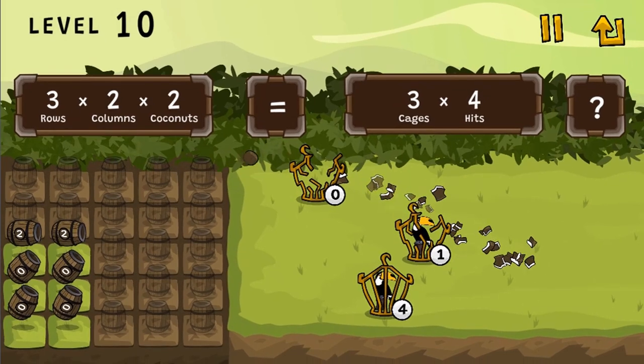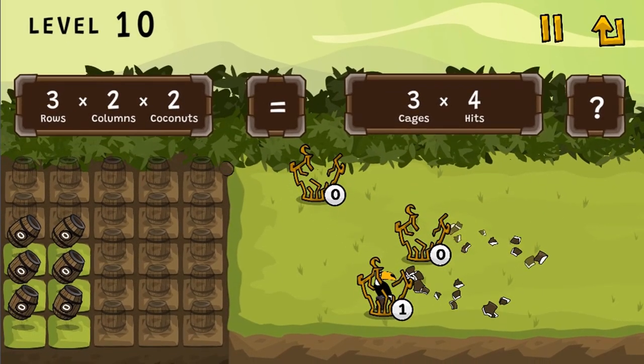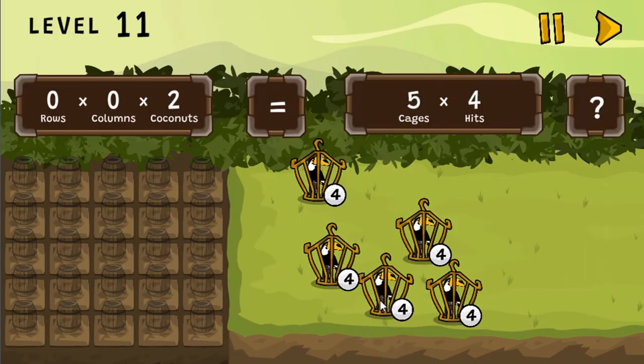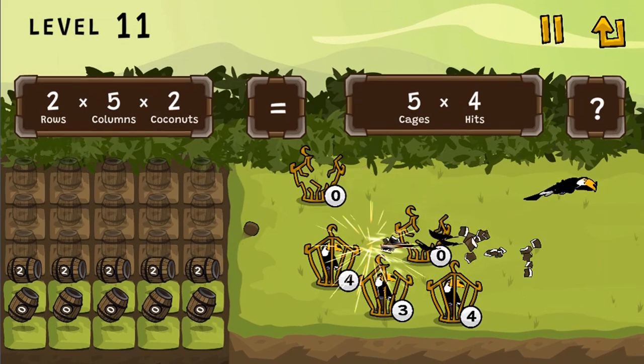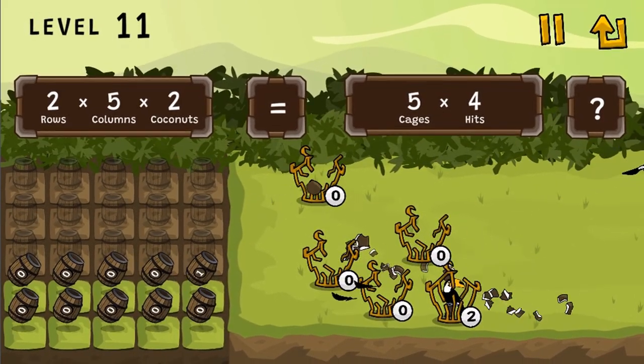Use your math skills to correctly complete all the levels by applying the correct math multiplication to the basic and more advanced levels to see if you can complete all of the different levels. You will learn more about basic multiplication and division word problems in this game as you progress.